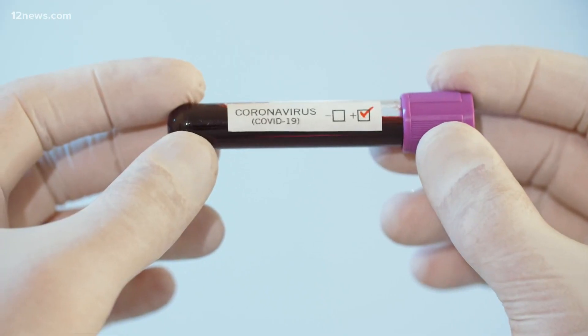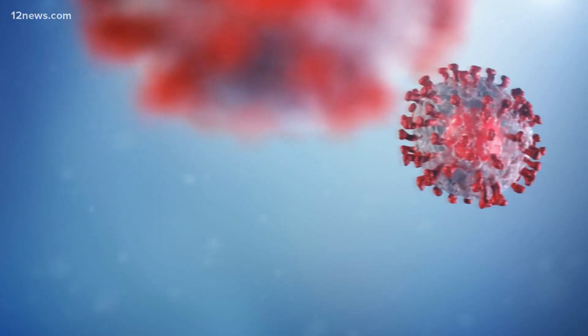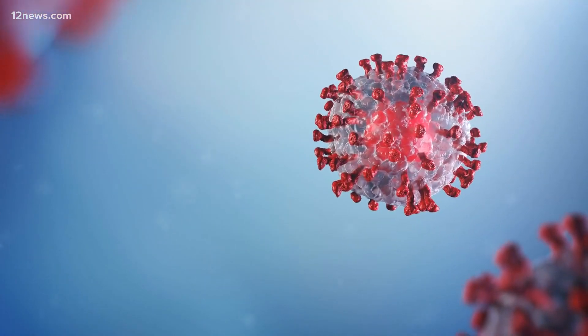Researchers are referring to this as potentially the mutation that made the pandemic. Engelthaler says the mutation is on the little spikes of the virus, which allows it to be more contagious, and it's causing the vast majority of disease and death.